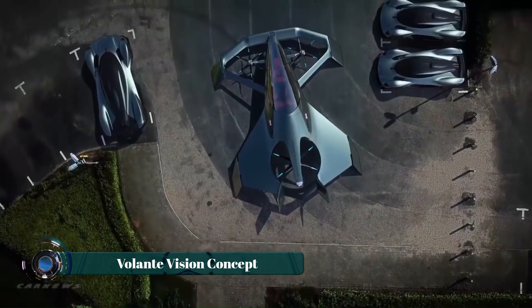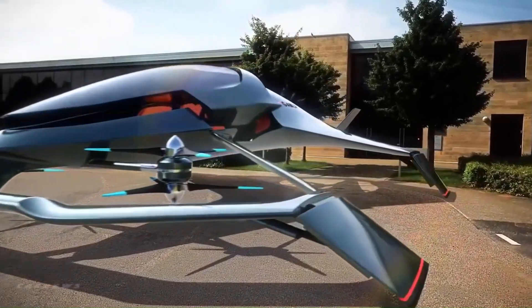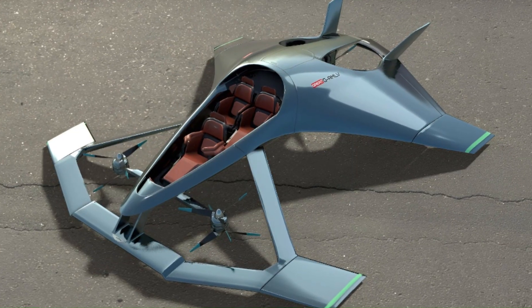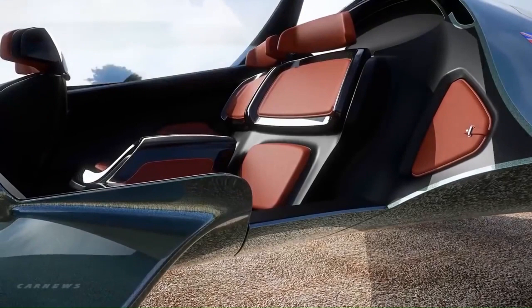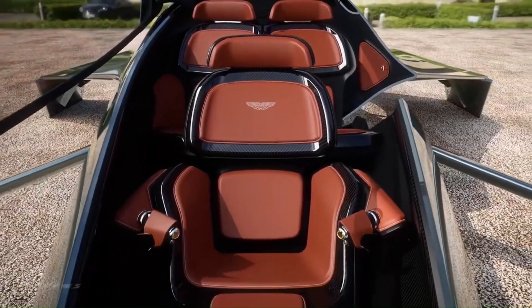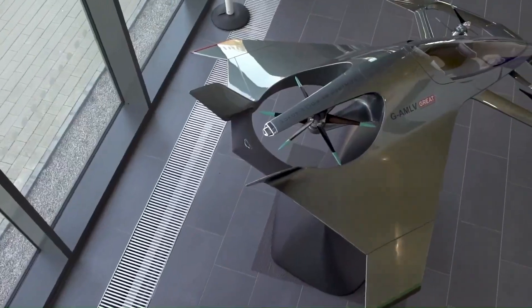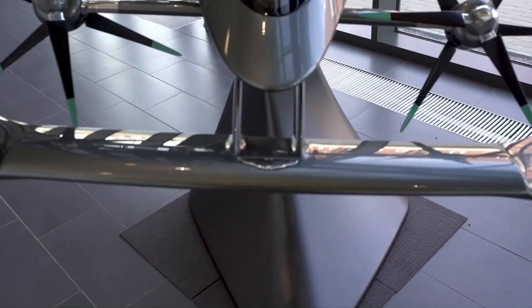The Volante Vision is a luxury concept hybrid electric vertical takeoff and landing (VTOL) fixed-wing aircraft spearheaded by Aston Martin, based in the United Kingdom. The aircraft is designed to hold three passengers — one forward and two rear — and the interior will feature luxury trappings. The Volante has fixed wings and twin rudders for forward flight.